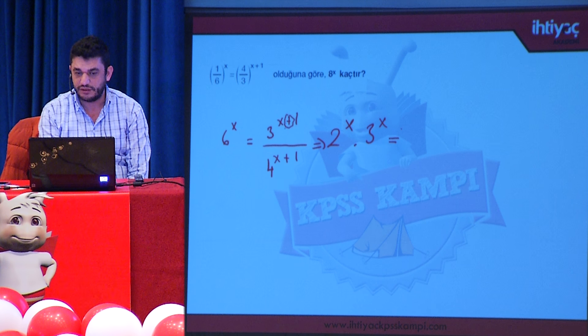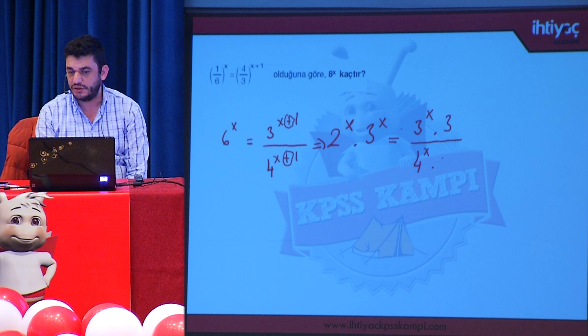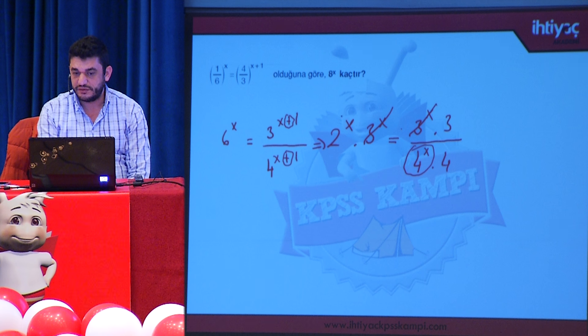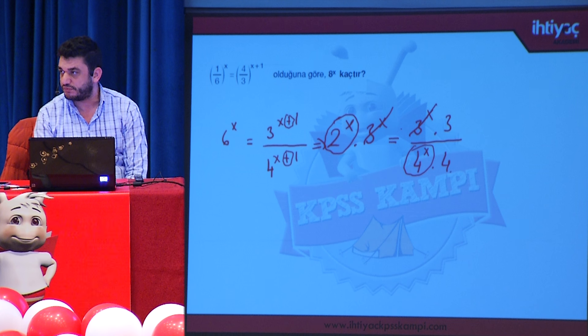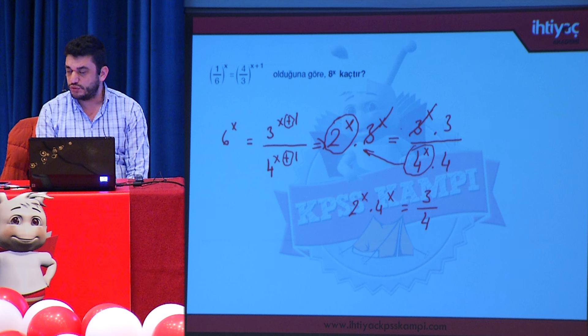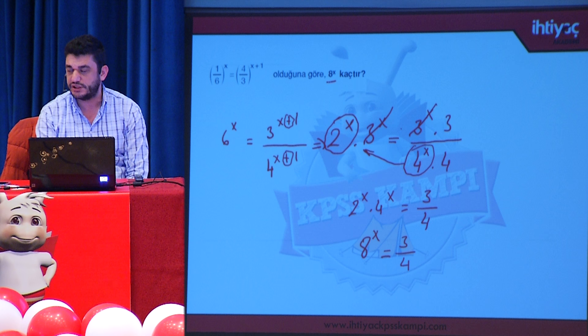Eşitliğin her iki tarafında 3^x'ler ortak olduğundan sadeleştirdik. İçler-dışlar çarpımı kısmında 2^x ve 4^x'i çarpıyoruz, 4'ü aşağıda bırakıyoruz. Böylece 2^x · 4^x = 3/4 elde edildi. Üstler aynı olduğundan tabanları çarptık: 8^x = 3/4. Zaten bizden istenen ifade de 8^x'ti.